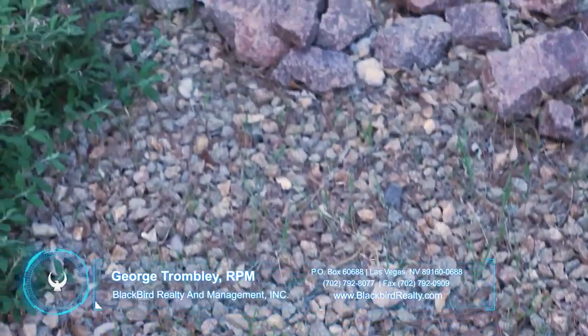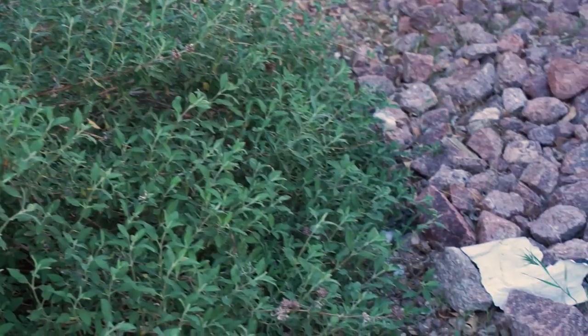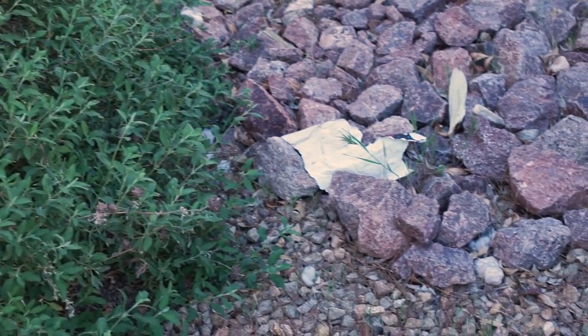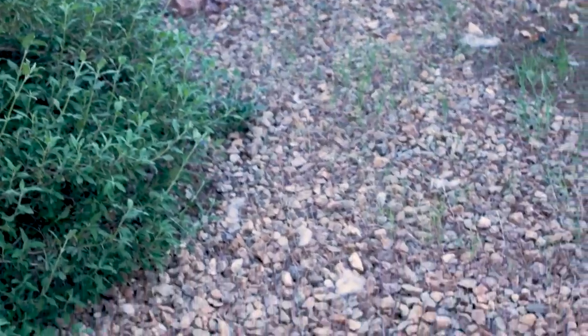We're in the backyard of the move-out property, and it should be clean and neatly manicured — nothing out of place. We can see there's paper trash and what looks like part of a stuffed animal that got torn up, maybe by a dog. It's all in the area that's under the control of the tenant.